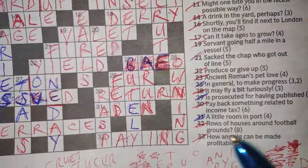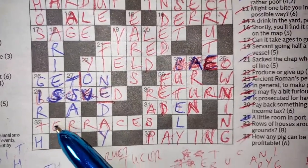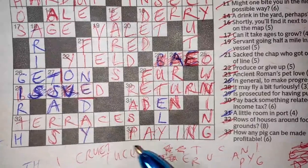32 across: 'rows of houses around football grounds' — TERRACES. You get terraces around football grounds, and rows of houses are terraces. So same as RETURN — it's just two meanings.